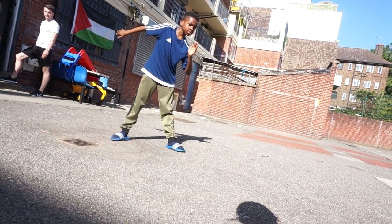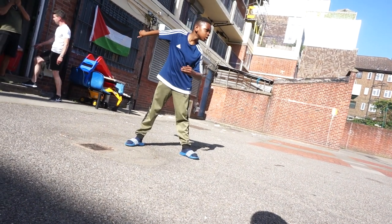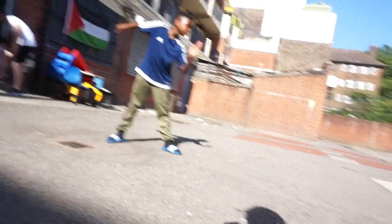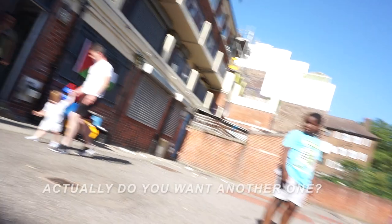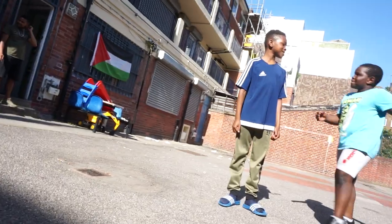This pose is absolutely amazing. While he was changing, I adjusted the focus to be on him. There it goes. I still had one more frame, and so we invited his friend to join too.